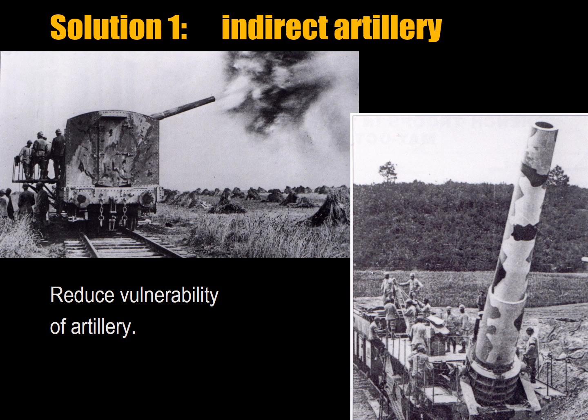There were three developments that helped break this deadlock. First, artillery was made indirect — brought behind the rear of the infantry so it would be less vulnerable. This was a very quick development at the beginning of the First World War. You can see here a very large French 400mm rail gun on the right, and a smaller rail gun on the left.